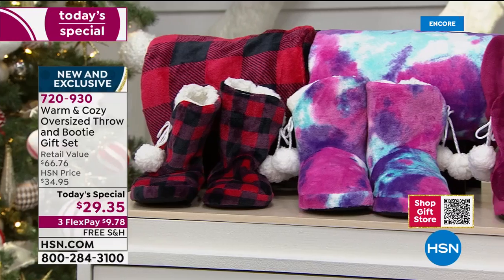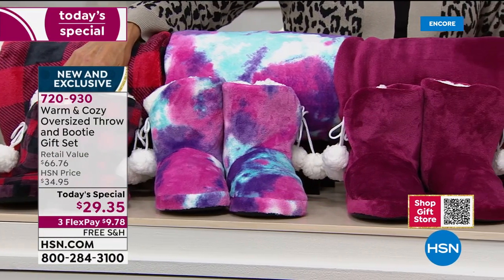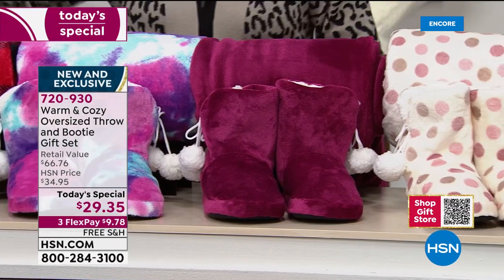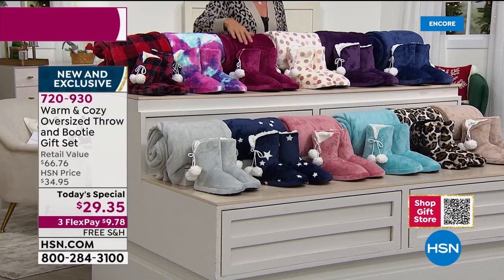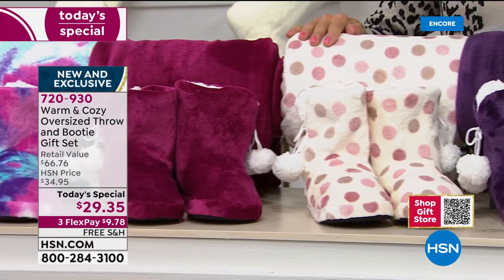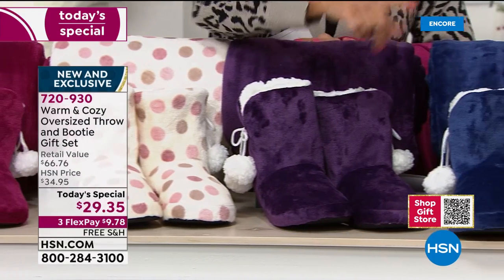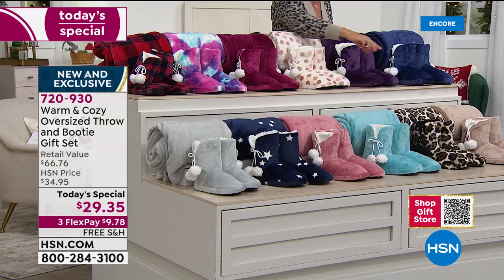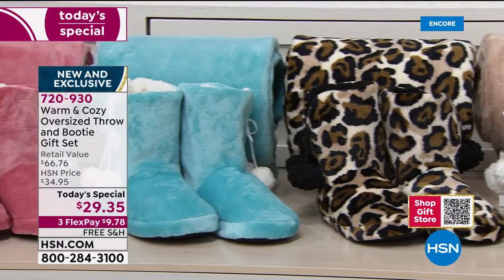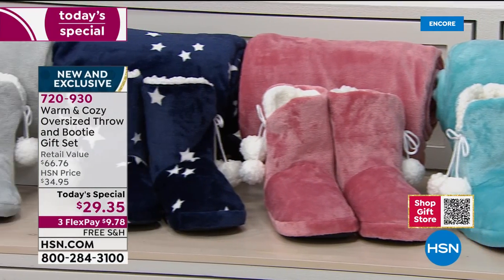An annual favorite — the buffalo check. With the booties, you just choose small through extra large: smallest size is 5-6, medium is 7-8, large is 9-10, extra large is 11-12. We also have the tie-dye, berry, fantastic polka dot, purple, navy blue, and the taupe that I'm wearing with my cardigan tonight.